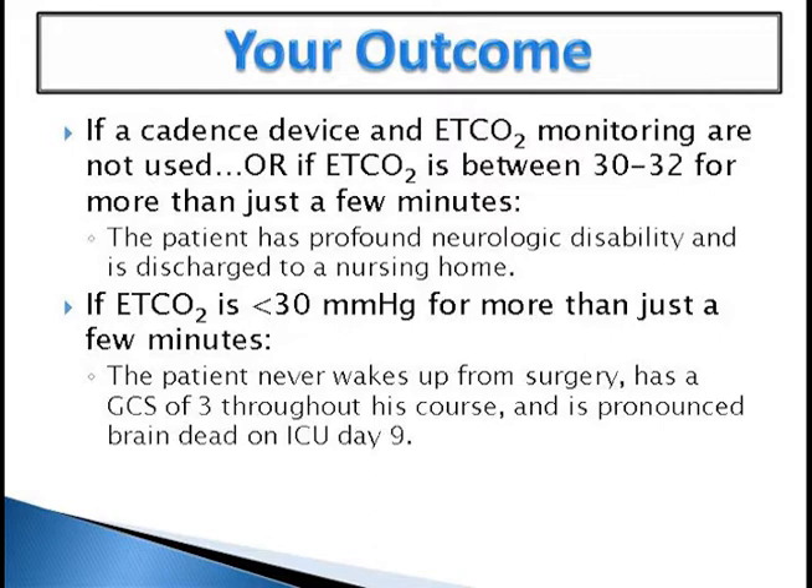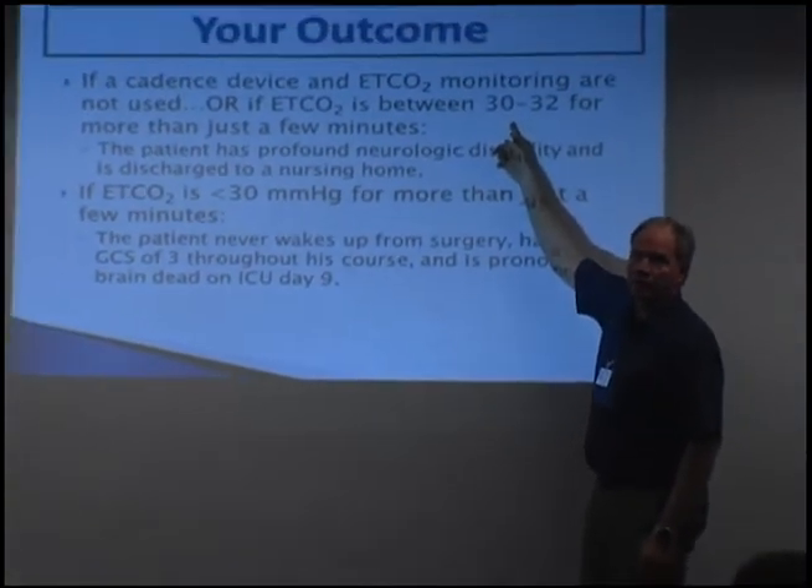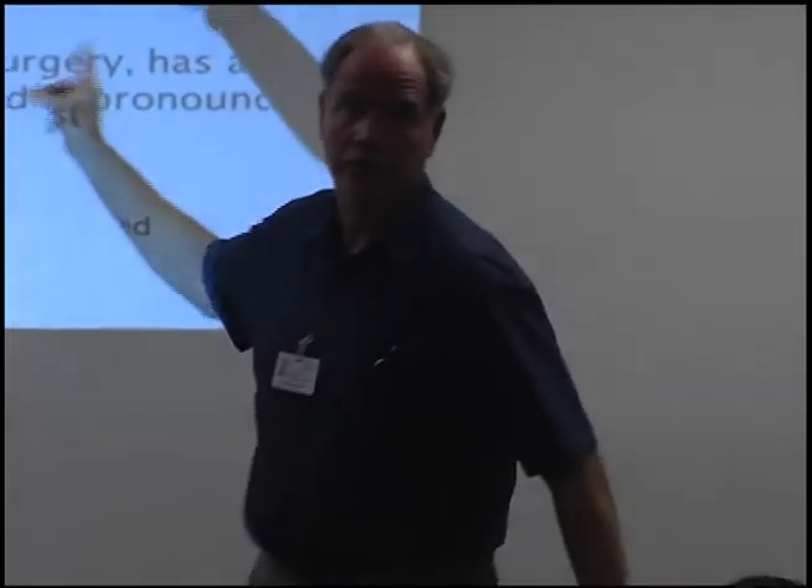If you use a cadence device but end-tidal CO2 monitoring is not used, or if end-tidal CO2 is between 30 to 32 for more than just a few minutes, the patient has profound neurologic disability and is discharged to a nursing home. If end-tidal CO2 is less than 30 for more than just a few minutes, the patient never wakes up from surgery, has a GCS of three throughout, and dies of neurologic death. This is not dreamland — the literature is now showing these differences matter. Most of us without a cadence device are way lower than this. This may be more important than neurosurgeons.